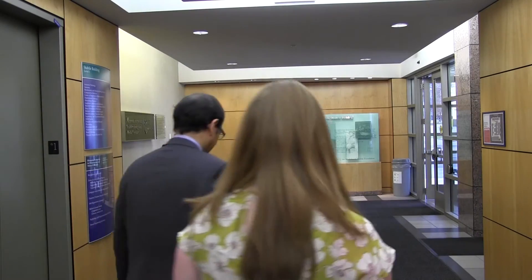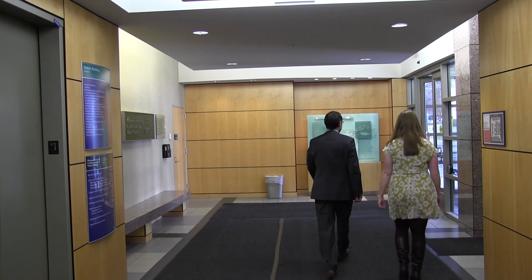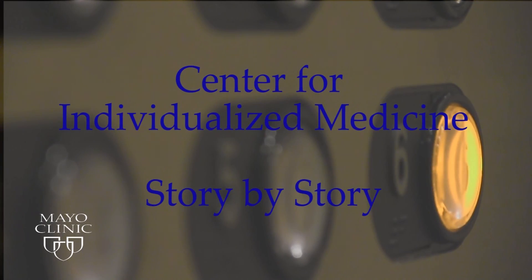In the lab, we are working on a whole spectrum of things related to FH, starting from developing what we call a phenotyping algorithm to identify individuals who have FH from the electronic health record, so that those can be flagged and providers can then be aware of this diagnosis and start treating them. We are also working on gene discovery, because 80% of these individuals can have a genetic test that's positive, but in the remaining 20% we often don't know what the genetic etiology is, so we are going to do gene discovery on those individuals. The Center for Individualized Medicine — story by story — Mayo Clinic's elevator ride through patient care, education, and research.